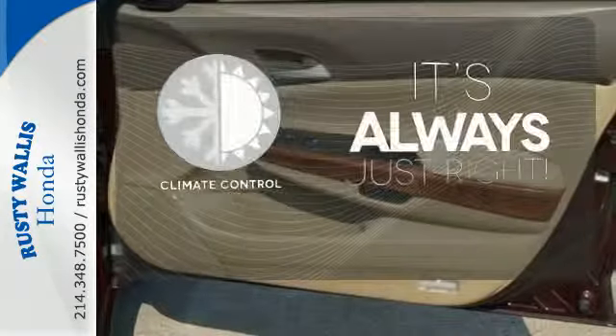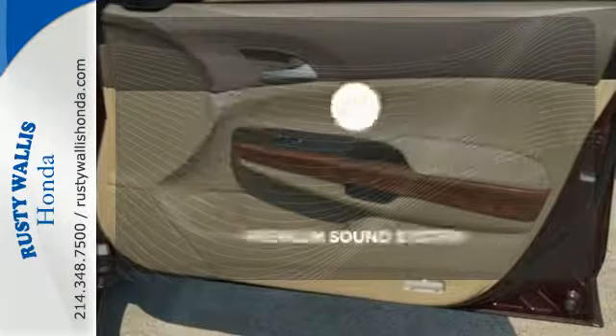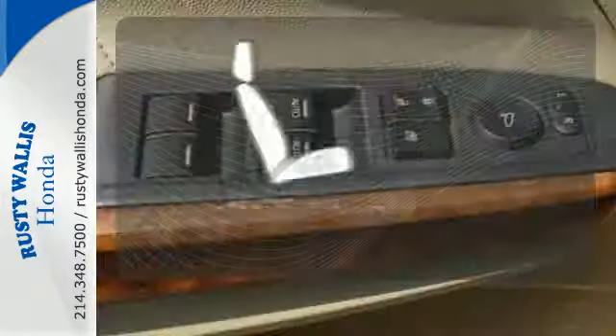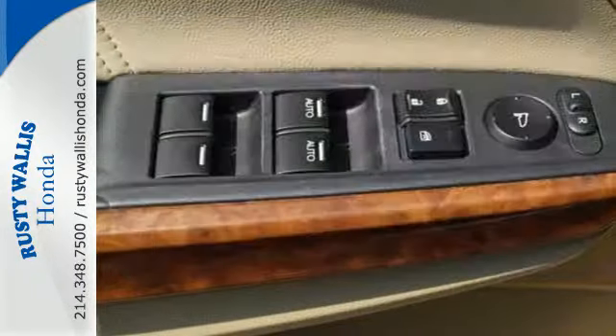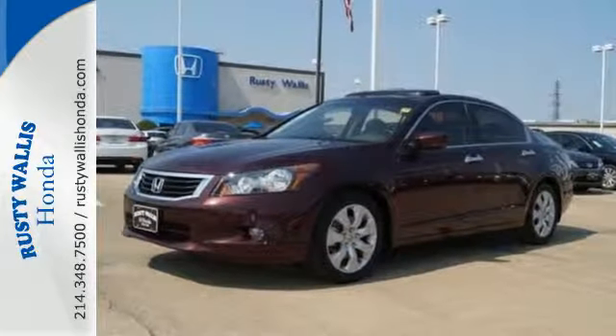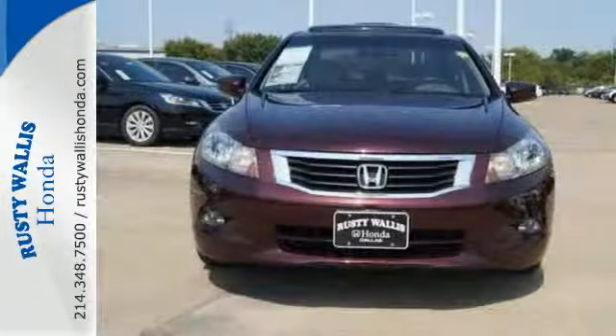Set it and forget it with the climate control. You might take a drive just to listen to the premium sound system. Ward off the chills with heated seats. Enthusiasts hail the Accord's brilliant performance with Honda's powerful double overhead cam engine that still generates incredible fuel economy.